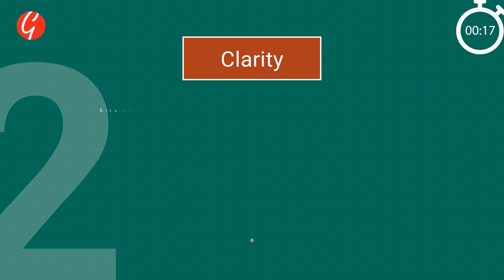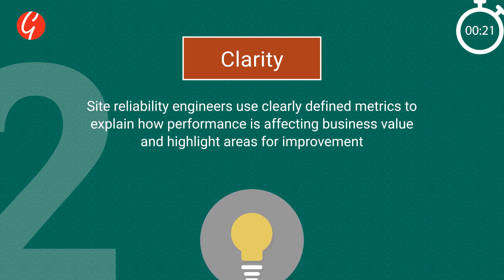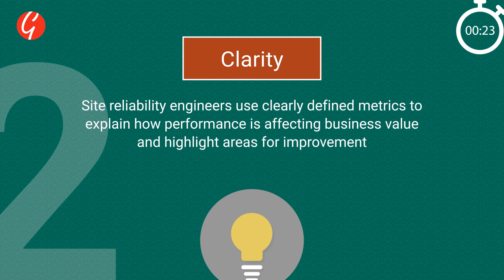2. Clarity: Site Reliability Engineers use clearly defined metrics to explain how performance is affecting business value, as well as highlight areas for improvement.